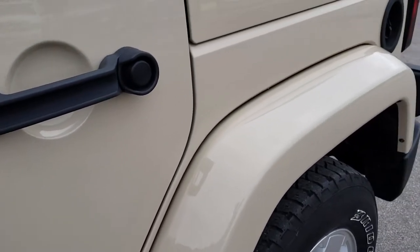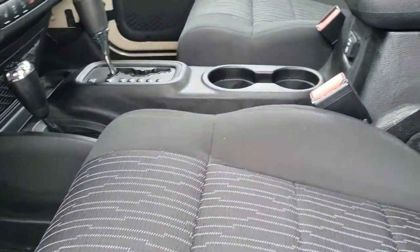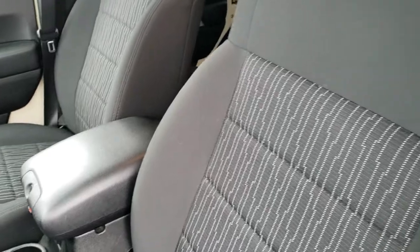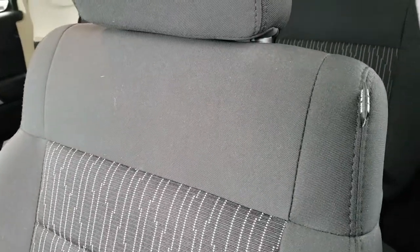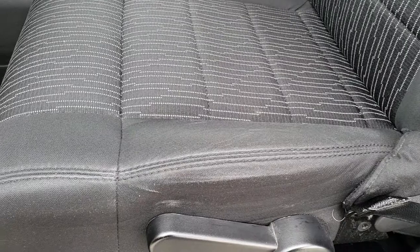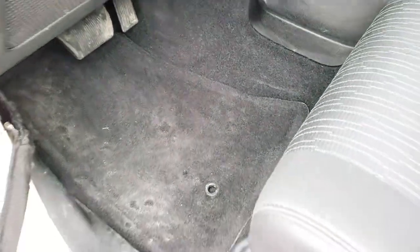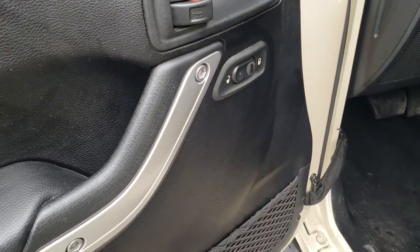I didn't see any dents or dings anywhere on this vehicle. Inside, the Sahara package gives you the black cloth interior — there are no rips or tears on the seats. Good to note: this Jeep does have the side curtain airbags, which is an option on these Wranglers up until 2018 — not all of them come with that. We have factory floor mats throughout. It also has power windows, power locks, power mirrors, and auto headlamps.